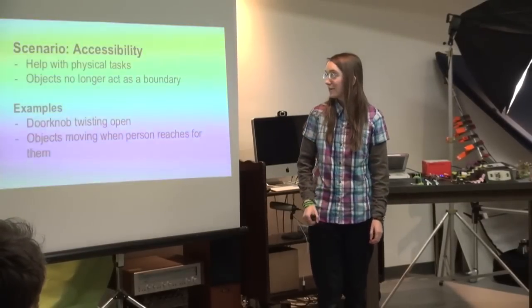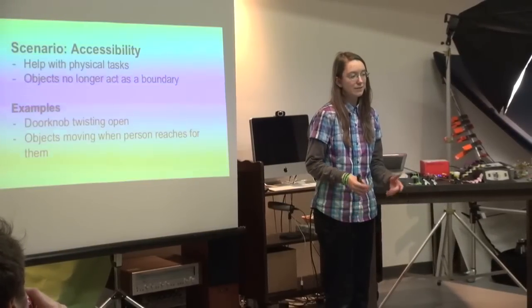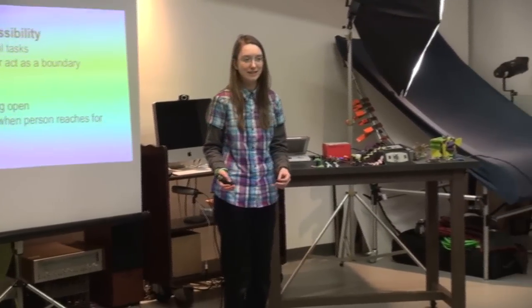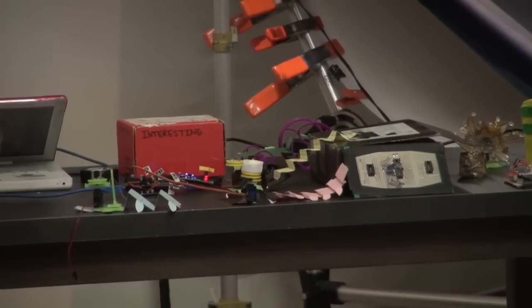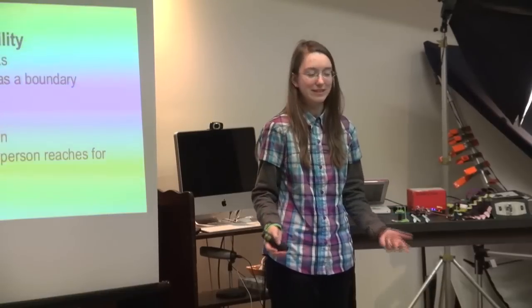This brings up a significant use point in the realms of accessibility. If we could have objects move on our command, or with sensors, then it would greatly improve how people go about their lives. They will no longer have to be afraid of boundaries made by obstacles — instead it will almost seem fluid to them.